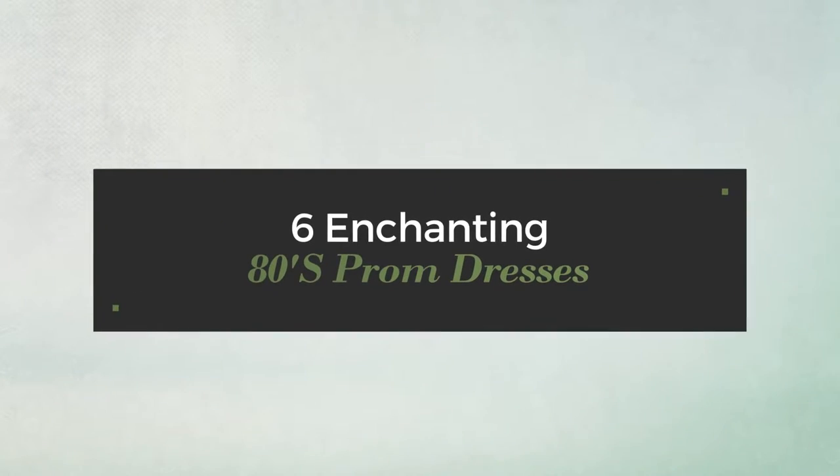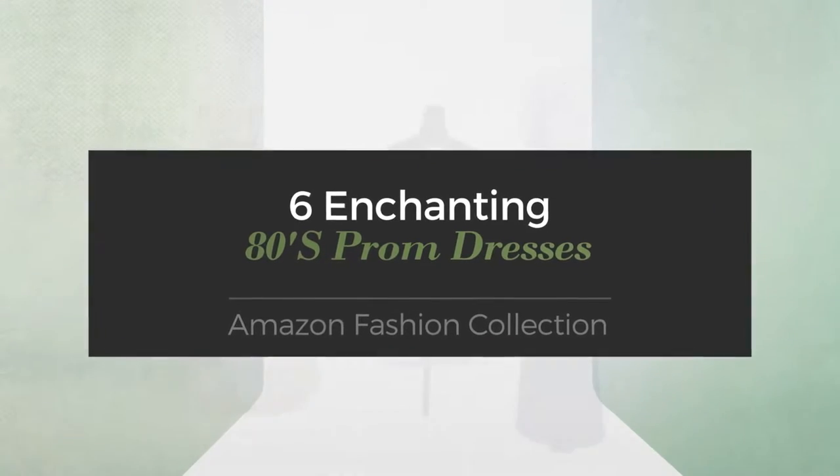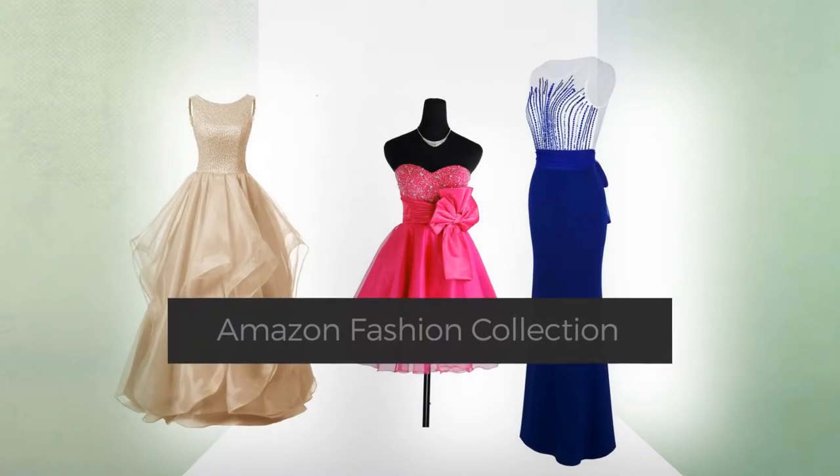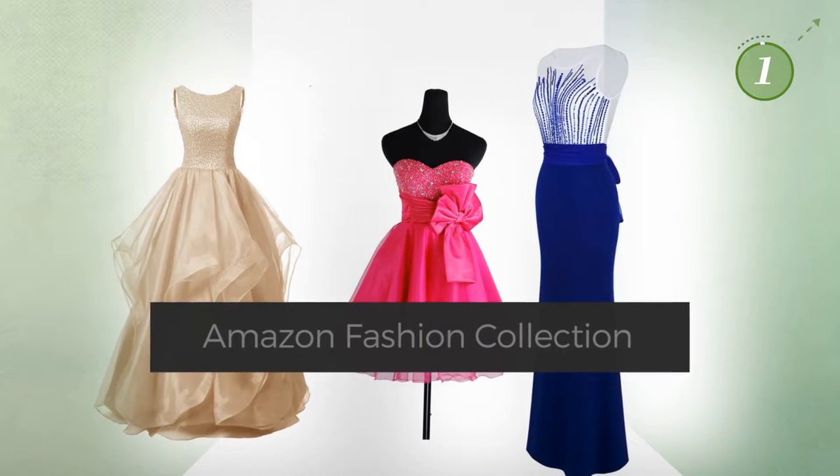6 Enchanting 80's Prom Dresses — Amazon Fashion Collection. At any time, click the circle and get the details about your favorite dress.